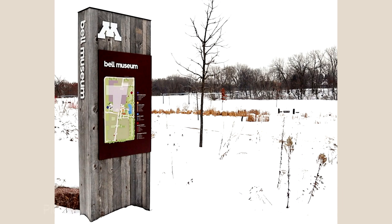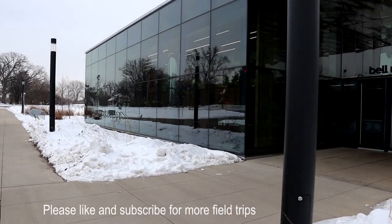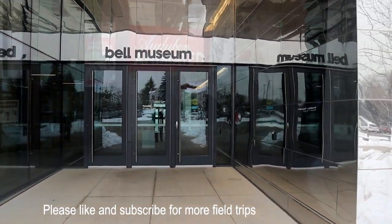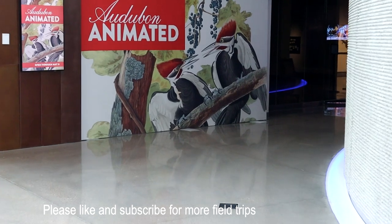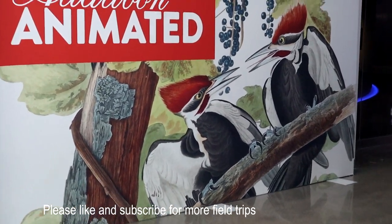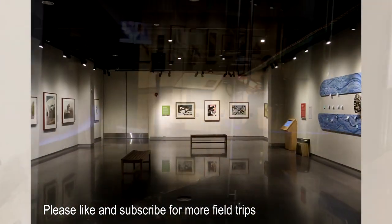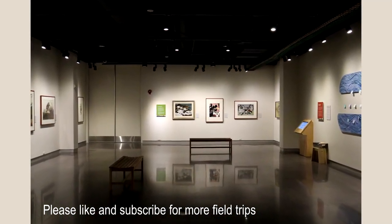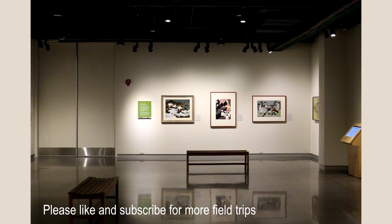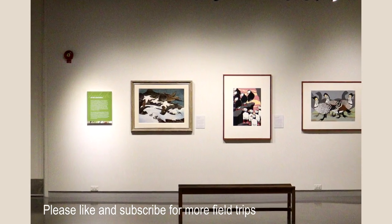Today we're at the James Ford Bell Museum of Natural History in St. Paul, Minnesota. The Bell Museum of Natural History is having an Audubon exhibit with animations of James Audubon's different paintings. We will explore those paintings as well as several other artists included in the exhibition. As I wander around the Audubon exhibit, I will be reading from the different plaques that describe the Audubon prints as well as other artists who have contributed to the Bell Museum's art collection.